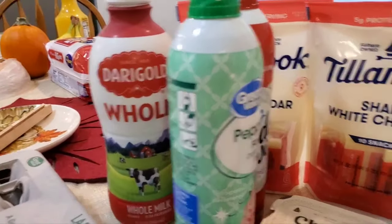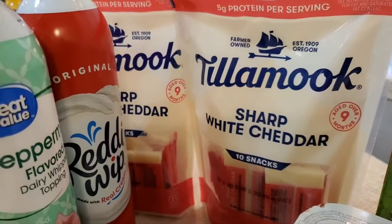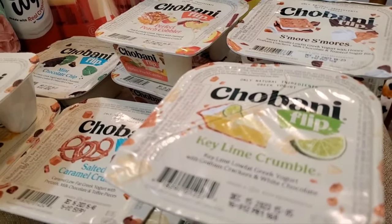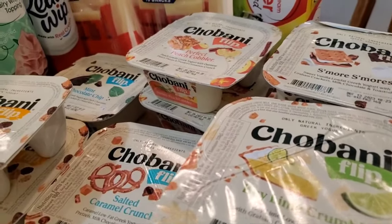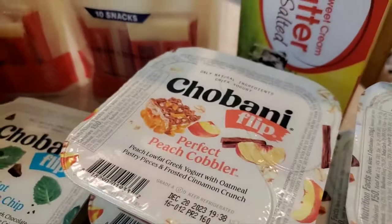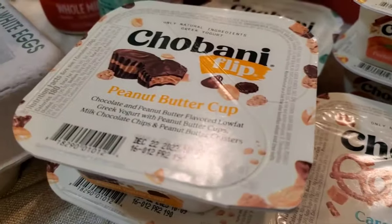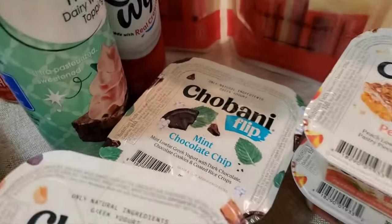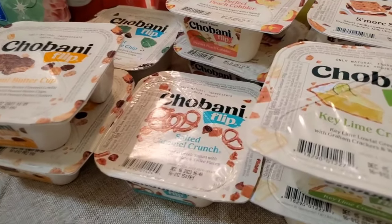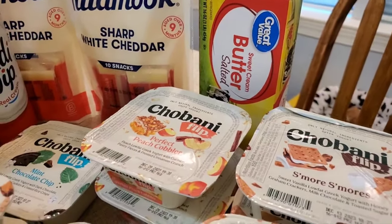One whole milk. Two white sharp cheddar cheese individually wrapped — these are popular in work lunch boxes and they're often out. And I got ten Chobanis: two key lime crumble, s'mores, perfect peach cobbler, salted caramel crunch, peanut butter cup, and mint chocolate chip. They eat these like junk food — because they are. And lastly, one pound of salted butter, Great Value brand, the least expensive they had.